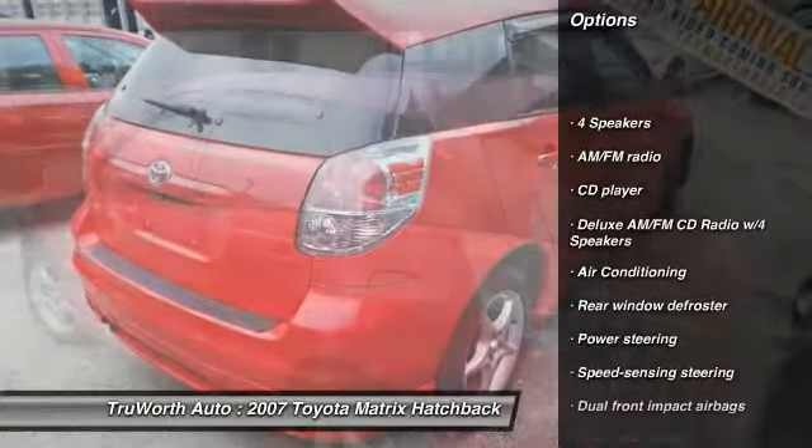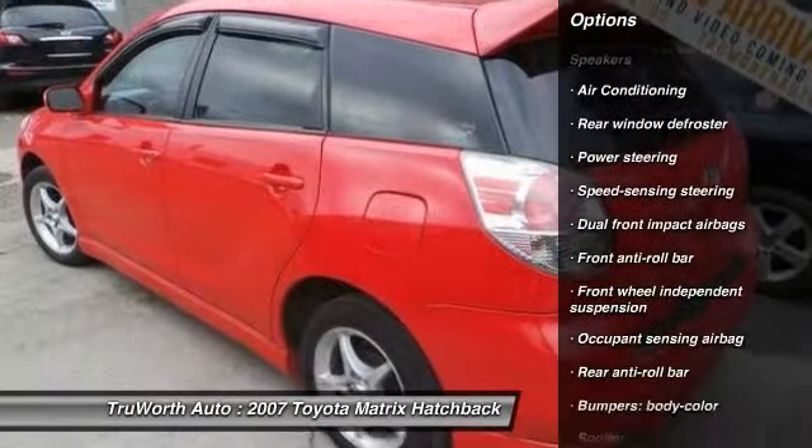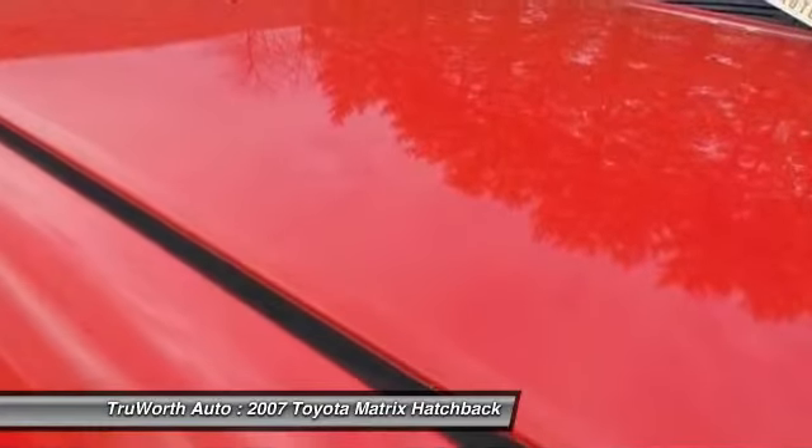Dual airbags, power steering, air conditioning, Bluetooth, AM FM stereo with CD player, cruise control, rear window defroster, power windows, power locks.